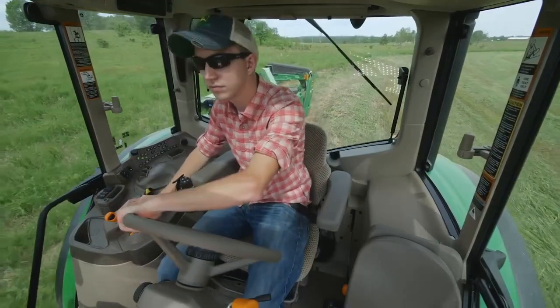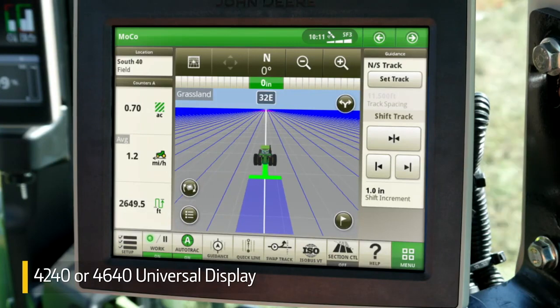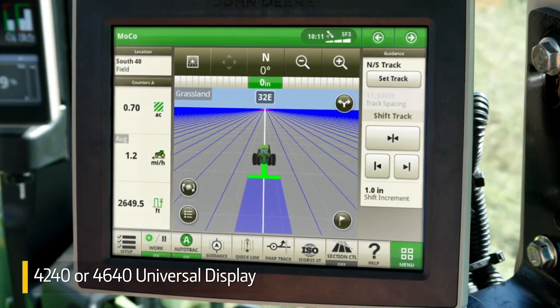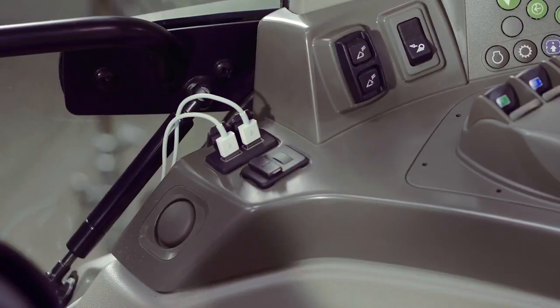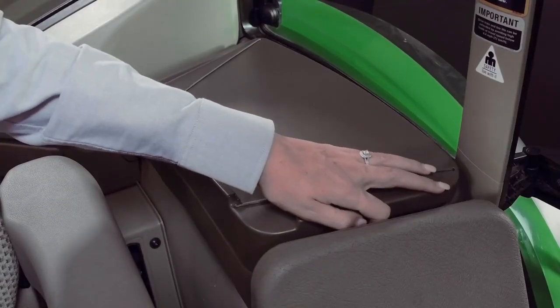Cab suspension will make long days more comfortable. If you want the added convenience of not having to steer while you're doing fieldwork, integrated AutoTrack guidance is available. Using a universal display to make things more convenient, you can charge your devices and keep your food and drinks cool.